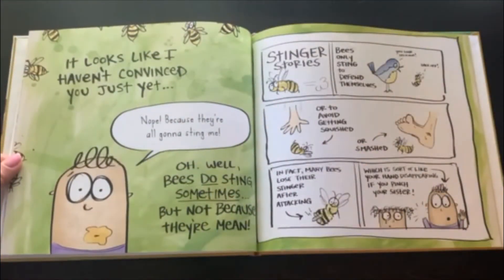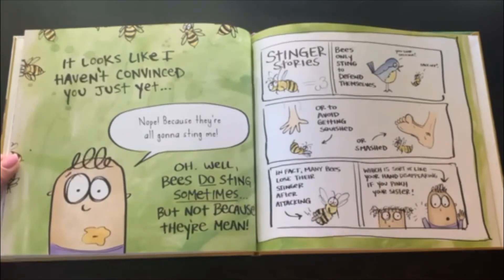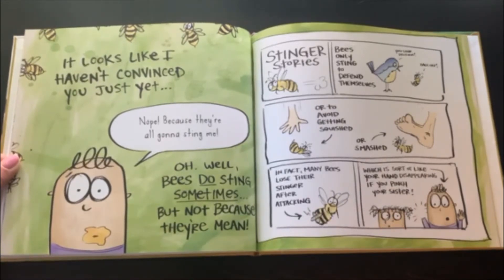It looks like I haven't convinced you just yet. Nope. Because they're all gonna sting me. Well, bees do sting sometimes, but not because they're mean. Bees only sting to defend themselves — or to avoid getting squished or smashed. In fact, many bees lose their stingers after attacking, which is sort of like your hand disappearing if you pinch your sister.